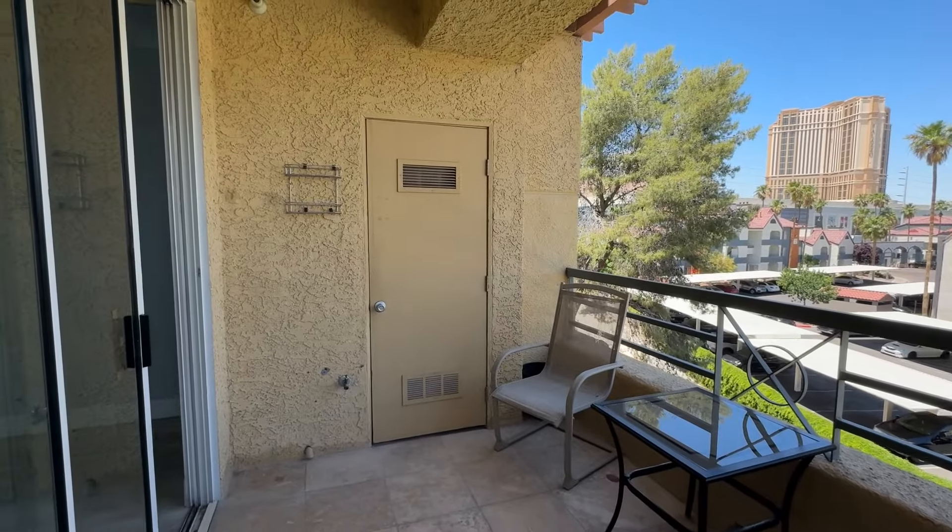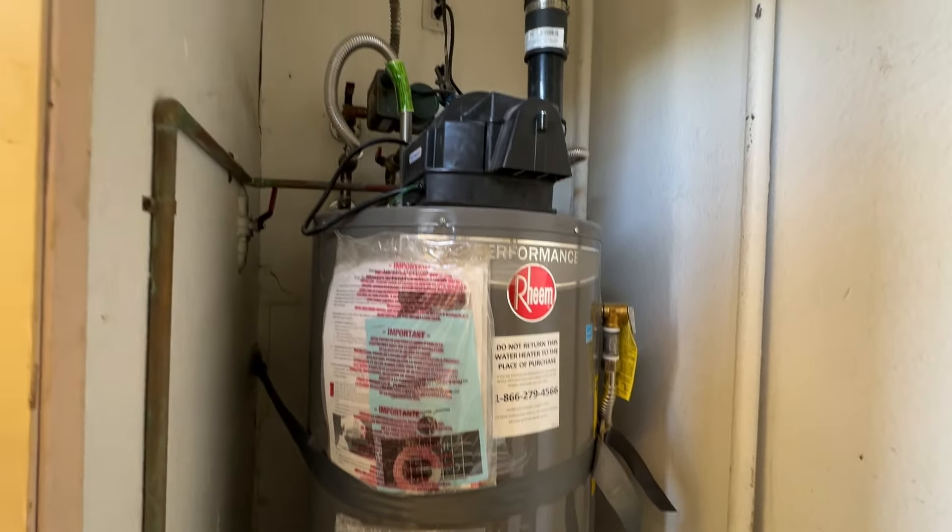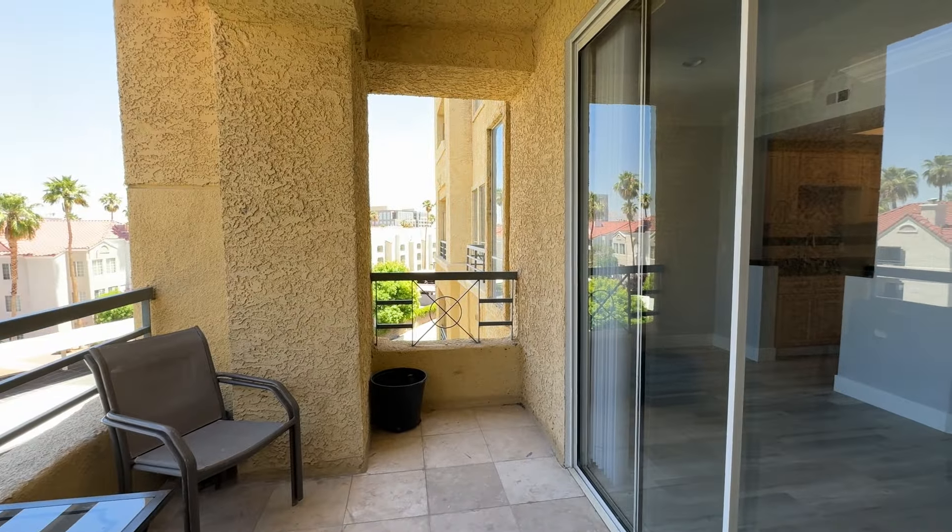A little water heater closet — you can see they've kept some supplies here. The manufacture date of this is March 2023, so that's good. One less thing you have to worry about.